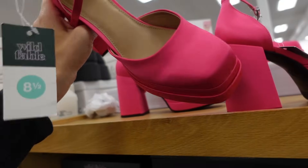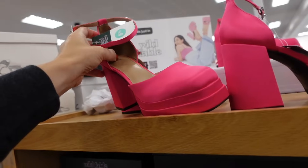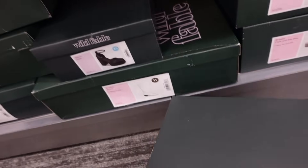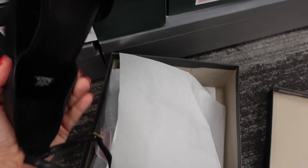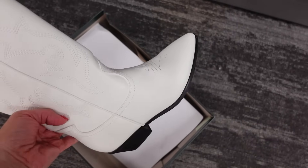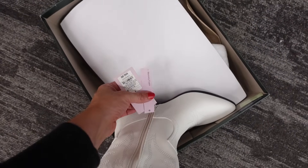Pink heels from Wild Fable — square toe, chunky heel, ankle strap, going to be $40, also come in black. Another Wild Fable option — pointed toe, chunky heel, going to be $42.